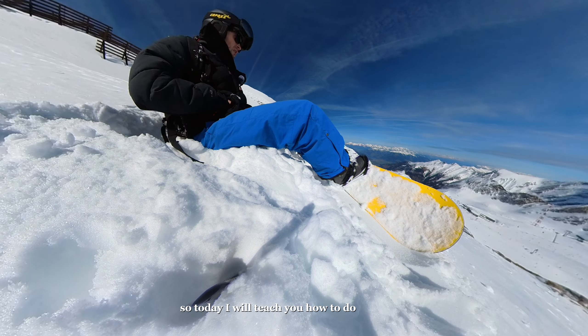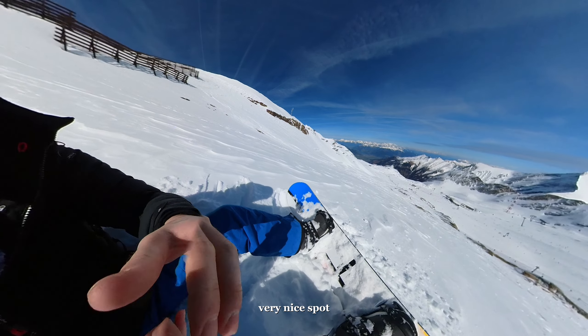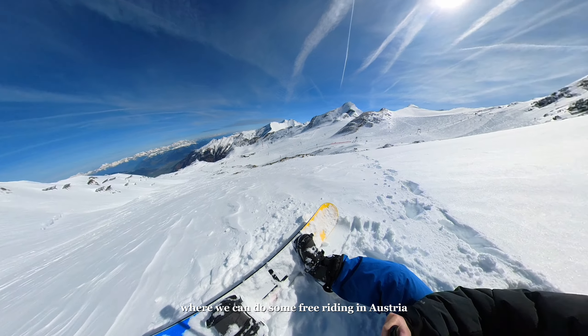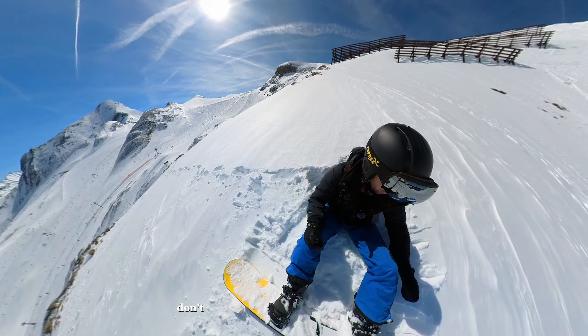So today I will teach you how to do freeriding snowboarding. It's very simple. I found this spot — a very nice spot where we can do some free riding in Austria. I'll show you a bit what to do. First of all, standing up is always a bit difficult — don't worry about that. Standing up is difficult, and that is what you have with some deep snow.